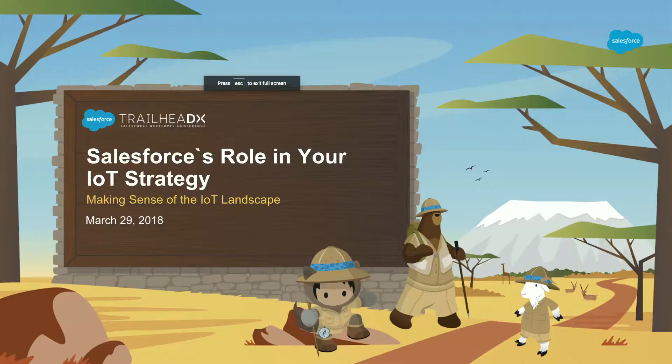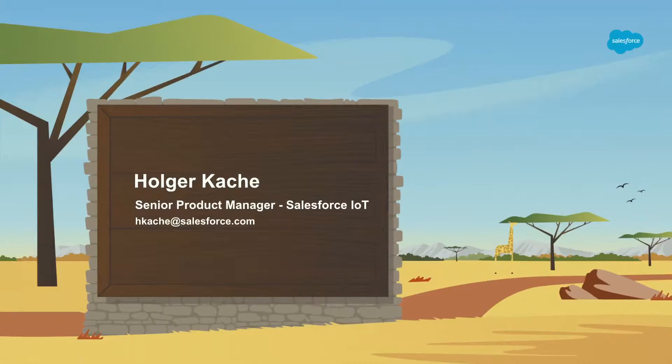In the next 40 minutes I would like to talk to you about IoT, and specifically about the role that Salesforce is playing in IoT strategy. We understand there is a very vast landscape of IoT vendors out there solving all kinds of problems. I want to zoom in on what sorts of problems Salesforce IoT can help you solve. My name is Holger, I am a product manager with the Salesforce IoT product.